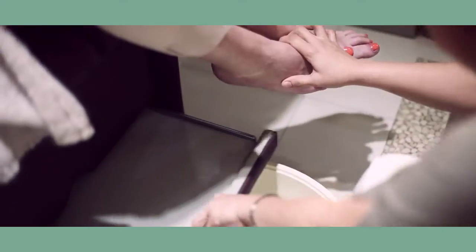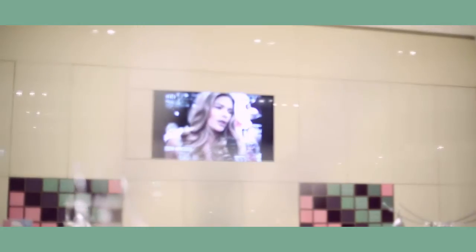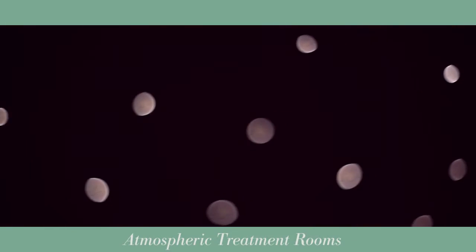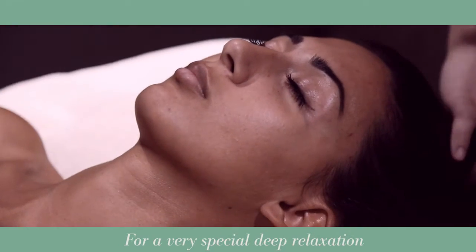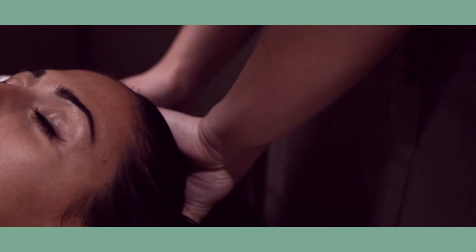For manicures and pedicures, you'll experience our special mani-pedi chairs, designed for maximum comfort because we believe the whole body should be relaxed for any beauty treatment. For all you stylish fashionistas, you can watch fashion TV and drift away into a lovely fashion haze while your treatment goes on. With waxing, facials and body massages, you'll enjoy our especially atmospheric treatment rooms with dimmed lighting and dreamy mood music for a very special deep relaxation. Prepare to drift into a deep beauty sleep and emerge a new woman.